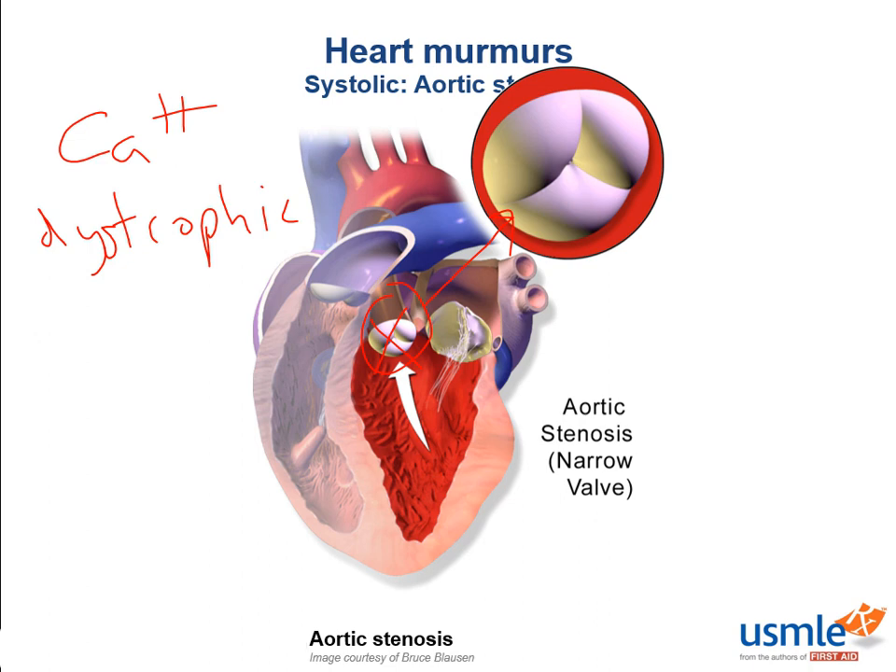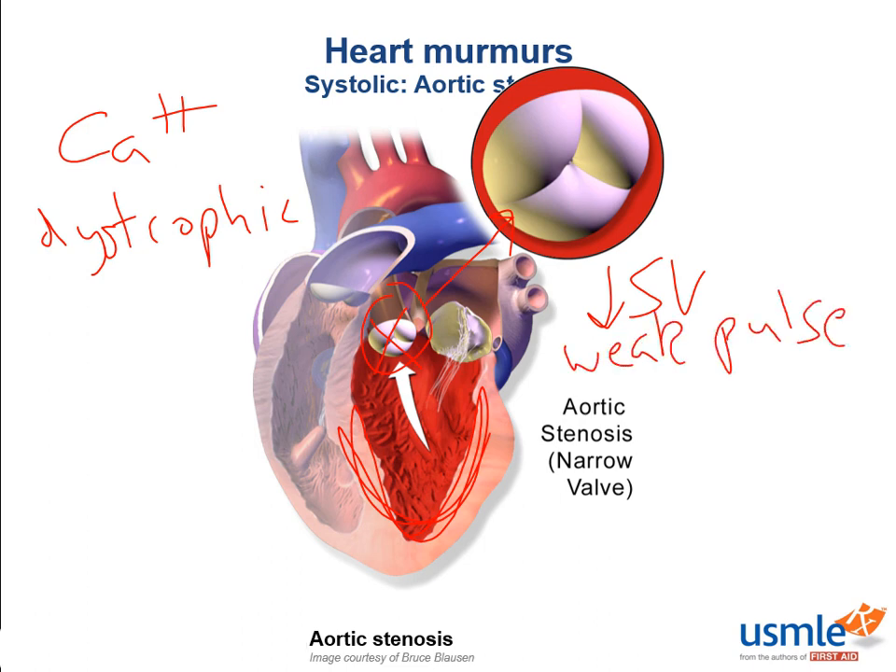So how does the left ventricle respond to having to pump harder against a stenotic valve? It's going to hypertrophy. The stroke volume is going to decrease when pumping through a stenotic valve. On physical exam, this will also result in a weak pulse. This can be a problem because we're not going to have enough blood volume in the aorta for adequate systemic and coronary perfusion.